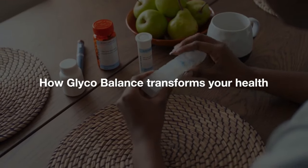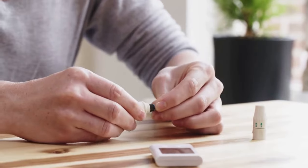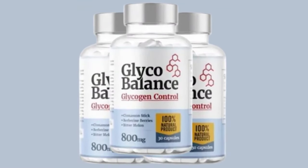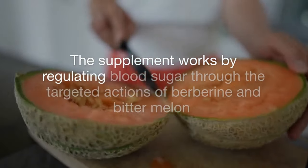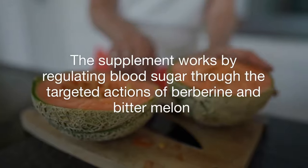Let's talk about how Glycobalance transforms your health. Imagine a life where your energy stays steady throughout the day — no crashes, no sugar cravings, just balance. That's what Glycobalance aims to deliver. The supplement works by regulating blood sugar through the targeted actions of berberine and bitter melon, which help balance glucose levels and minimize spikes.